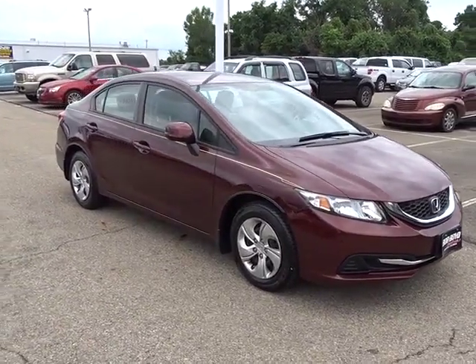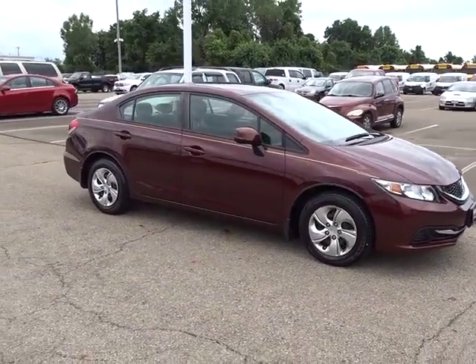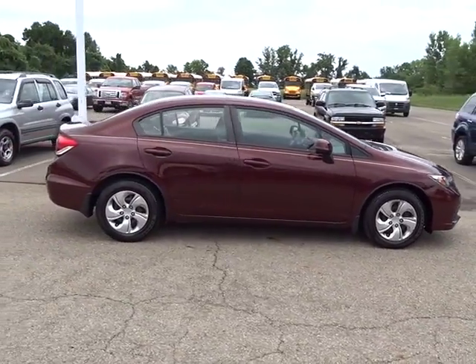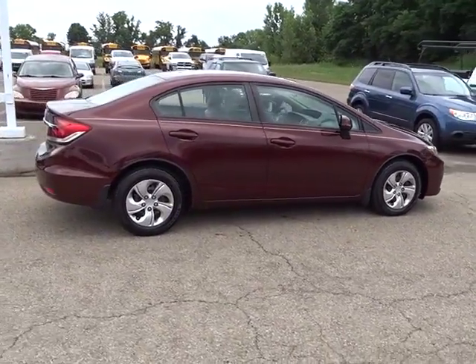The 2013 Honda Civic. Practical, awesome gas mileage, and incredibly reliable. This vehicle has less than 70,000 miles.